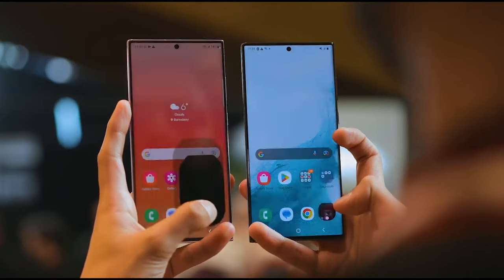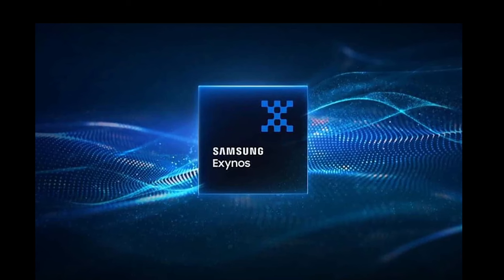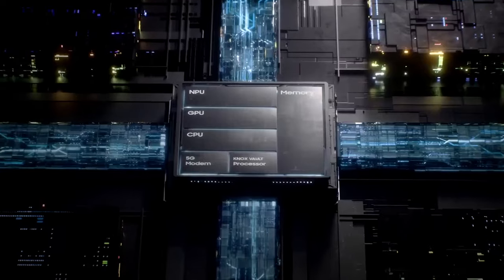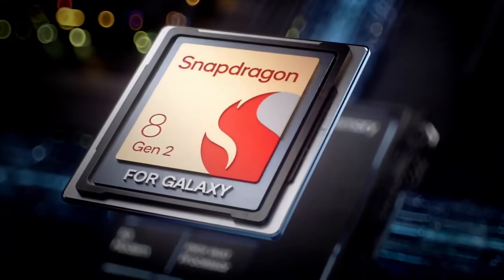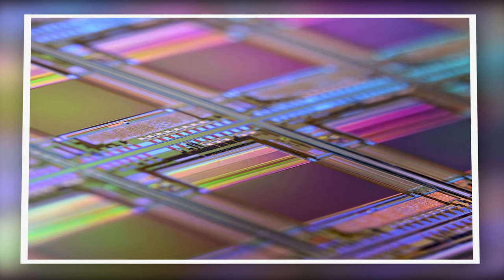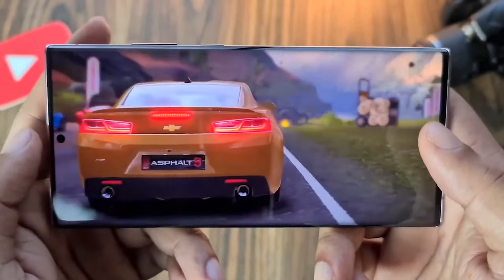Number 1: A more powerful chipset. We expect the Galaxy S24 Ultra to be powered either by the Snapdragon 8 Gen 3 or the Exynos 2400 chipset, depending on the market. This will provide a nice boost in both CPU and GPU performance compared to the S23 Ultra's Snapdragon 8 Gen 2 chip. The new chipsets are built on a 4nm process and will likely have more efficient cores, allowing for better multitasking and graphics rendering. The S24 Ultra should breeze through any app or game you throw at it.